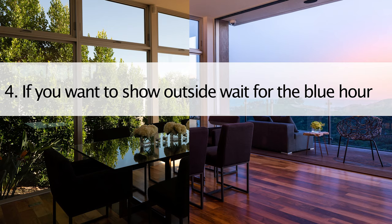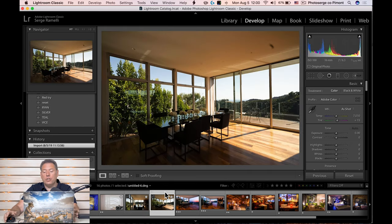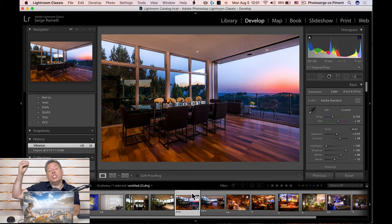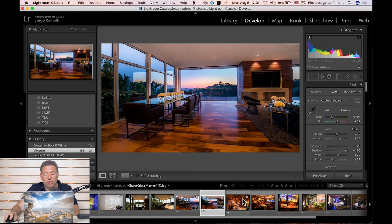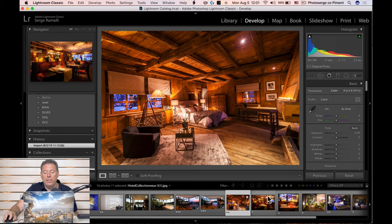Trick number four: wait for the outside to be at blue hour, if you want to show the inside and the outside of a beautiful place. For example, this is a $12 million house, and that's how it looks in the mid-afternoon. I just didn't like the look, and I don't care how many flashes you put out there — it's gonna look not so good during the day. So I waited for the blue hour. The blue hour is when the sun is behind the horizon. You don't get the harsh light anymore and you get something much nicer. This is a chalet I shot — it was amazingly different. You can see the blue hour outside, all the colors really come out, and they loved the photo.